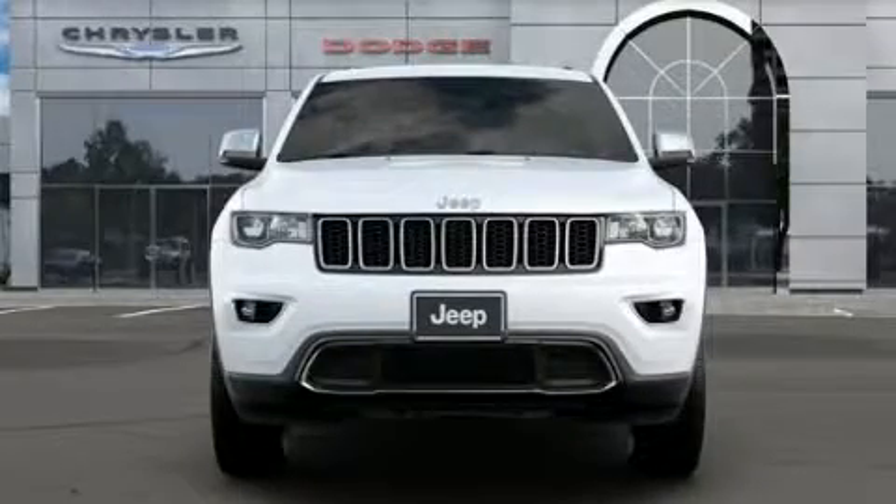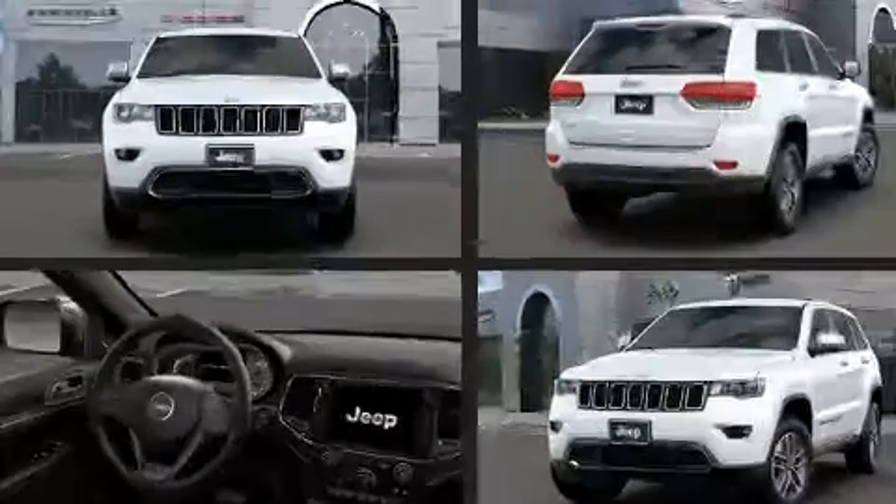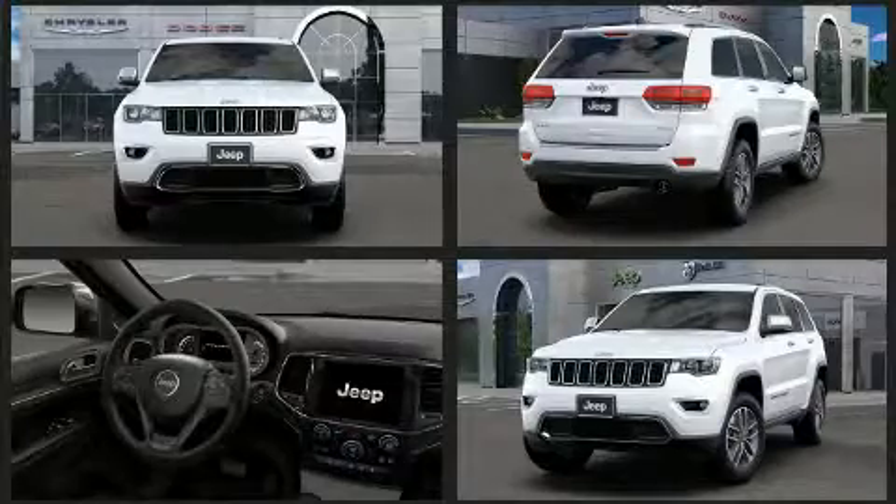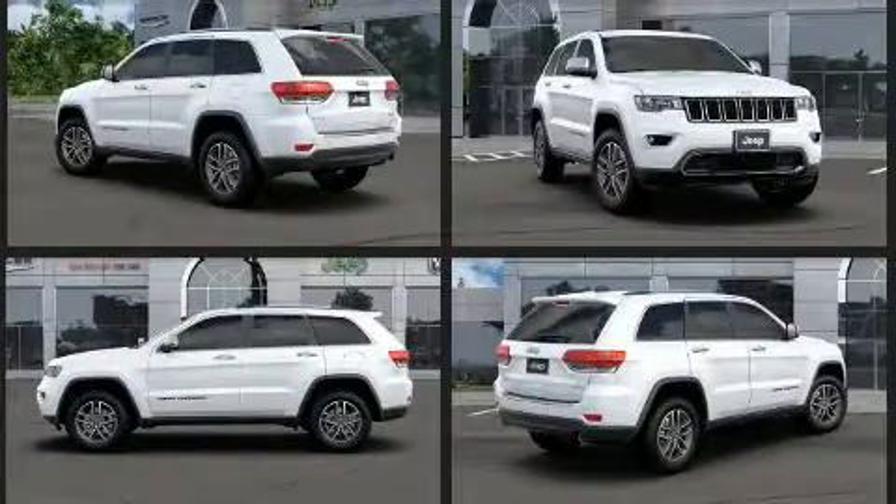You can expect a lot from the 2019 Jeep Grand Cherokee. Jeep prioritized fit and finish as evidenced by one-touch window functionality, power front seats, speed-sensitive wipers, a power liftgate, and more.